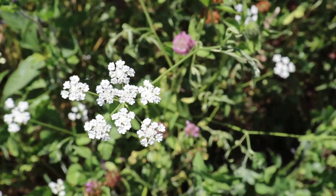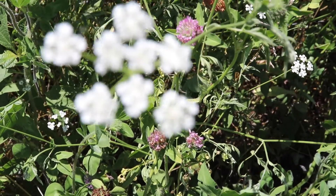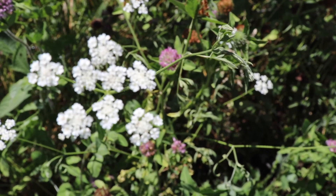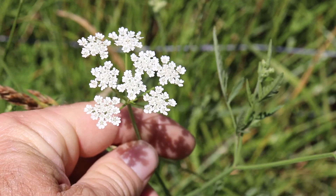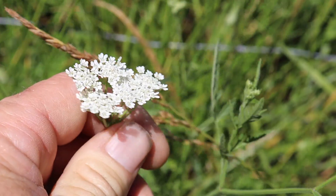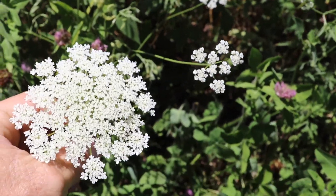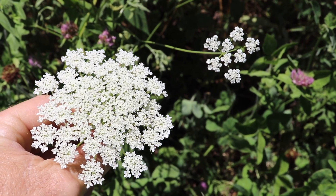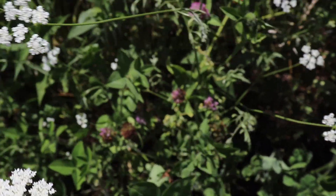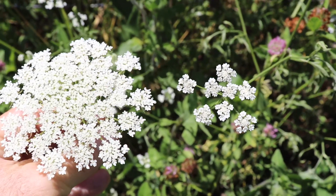Right beside it in the same location we've got hemlock. The hemlock does have little tiny flowers, but they don't grow in circular patterns like that — they grow in small little clumps. You can see there's always space between the clumps; they never completely clump together. Queen Anne's lace always has this round bunch shape, and hemlock always has a smaller grouping of small flowers.